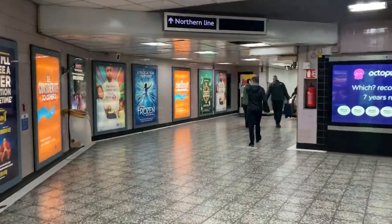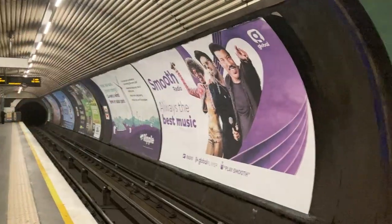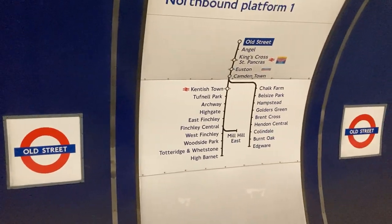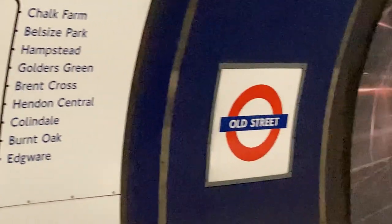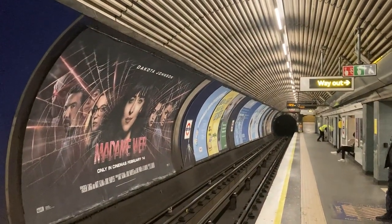This is where I'm going — see you there. Northern line for the train now approaching. Please stand back from the platform.